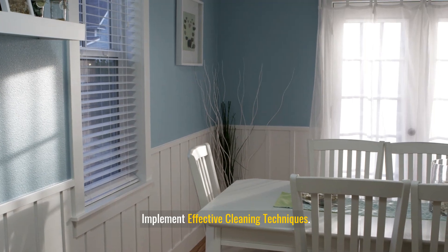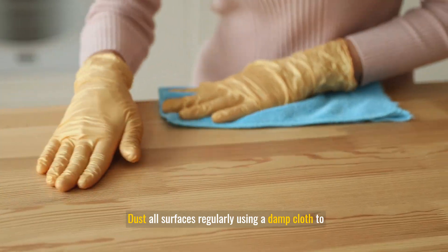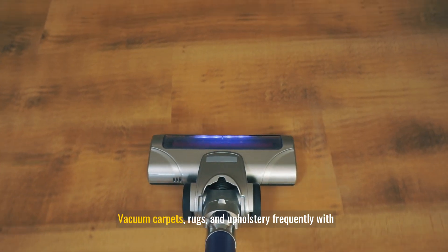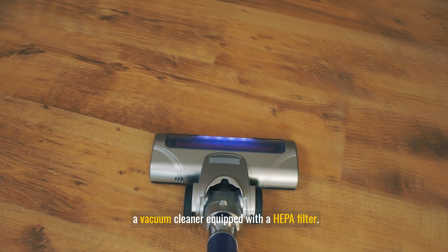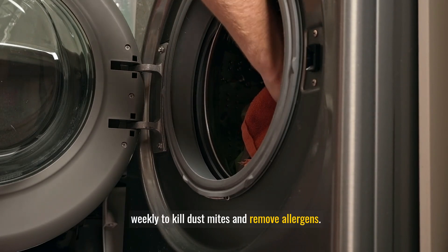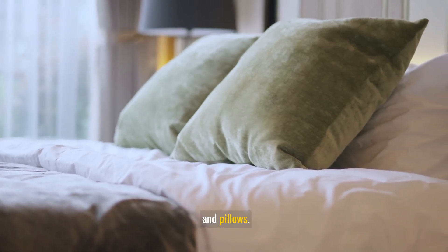Implement effective cleaning techniques. Dust all surfaces regularly using a damp cloth to trap dust rather than spreading it into the air. Vacuum carpets, rugs, and upholstery frequently with a vacuum cleaner equipped with a HEPA filter. Wash bedding, pillowcases, and blankets in hot water weekly to kill dust mites and remove allergens. Consider using allergen-proof covers for mattresses and pillows.